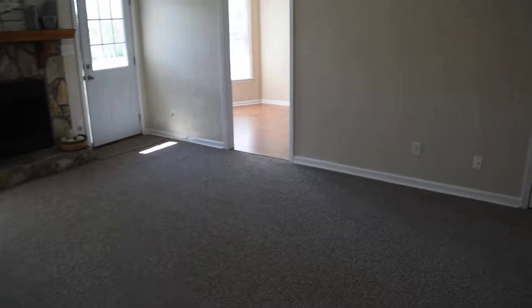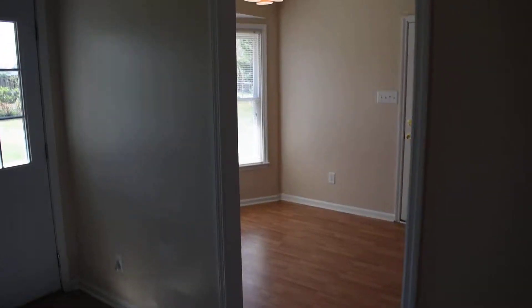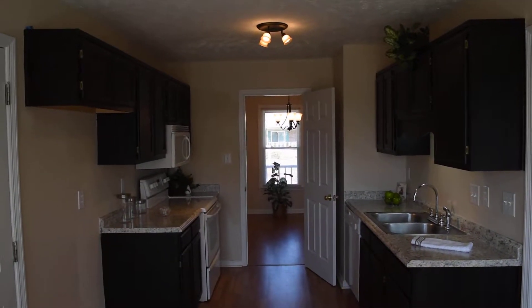Thanks for watching the tour. Give me a call at 910-723-8888 for your own private tour of this or any home for sale in town. Check back soon for more videos on my channel. Hope you enjoyed the tour.